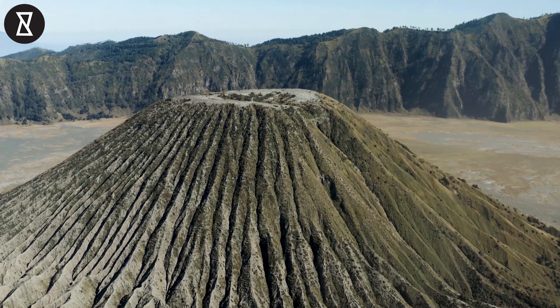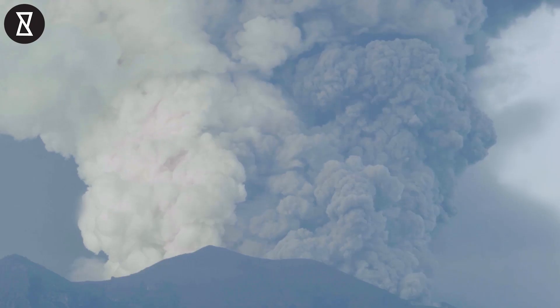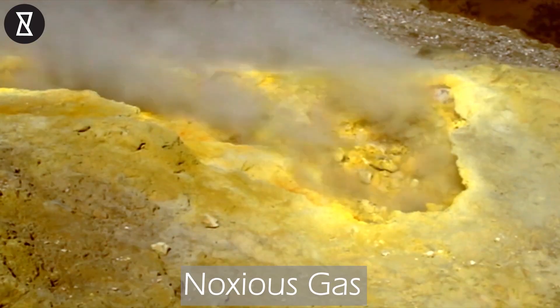Eventually, the pressure becomes so great that the volcano itself bursts, like a shaken up coke can, with all that pressure being expelled into the air, and with it goes molten lava, volcanic ash and noxious gases.